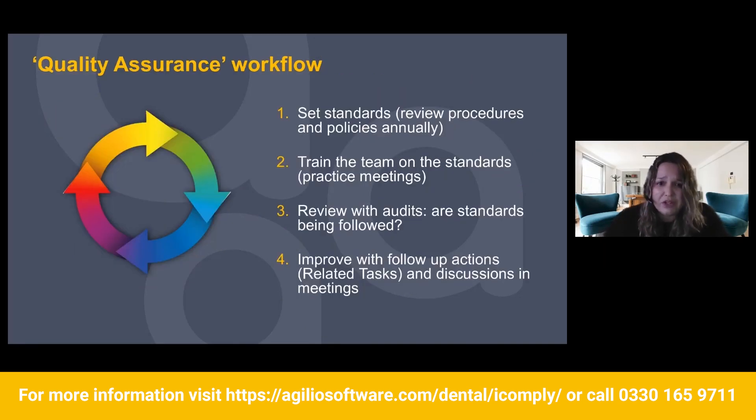So the quality assurance workflow — how do you complete an audit? First, you're going to set your standards by reviewing your procedures and policies annually. If you have a compliance management software like iComply, the bulk of your policies and procedures are there for you. All you need to do is adapt them to your practice.